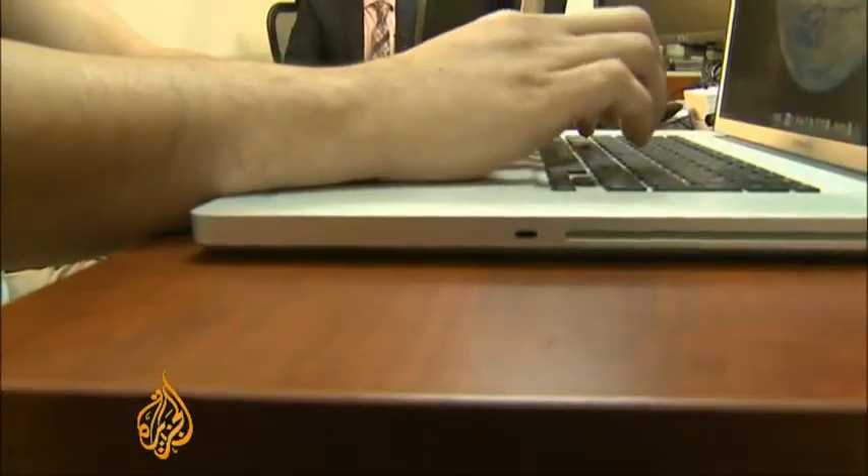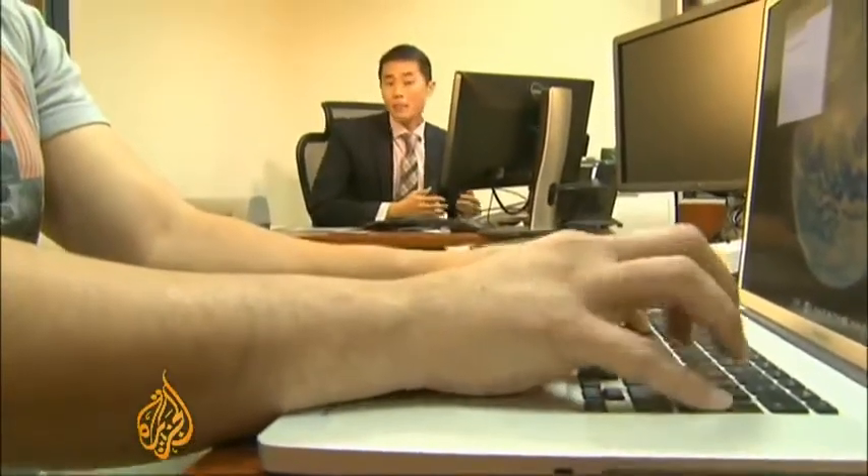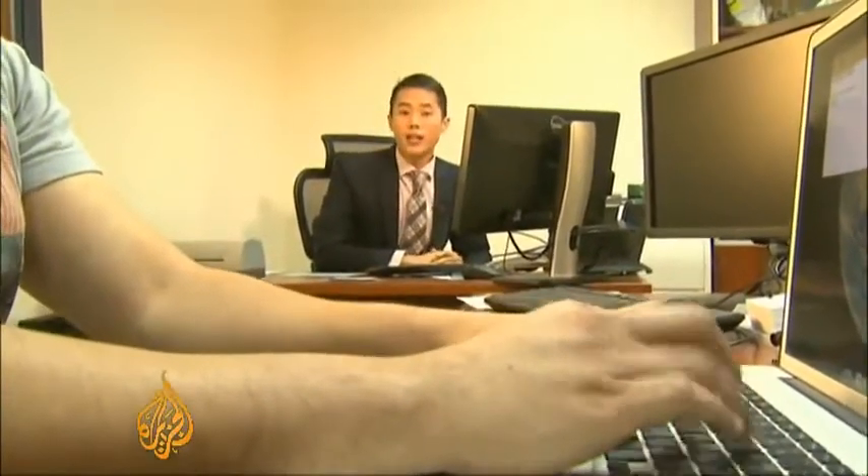The researchers are looking to apply this technology to a host of everyday tasks — for instance, typing, in which the force of our fingers is turned into current that can power a laptop.